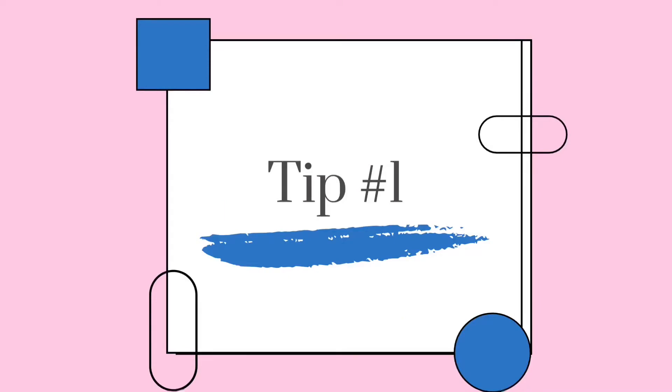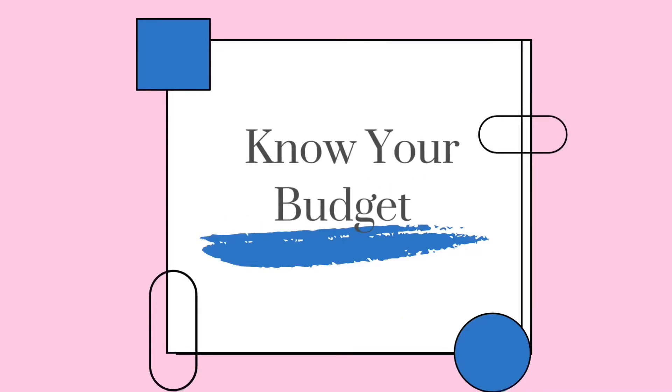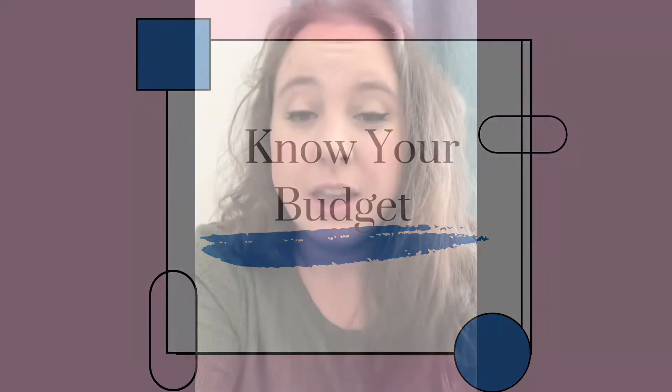Tip number one: know your budget. Knowing your budget is extremely important because it's good to have a point where you know where you're going and what you're aiming for. If you don't know, you'll never keep to it — your budget will go right out the window. I've done it many times.